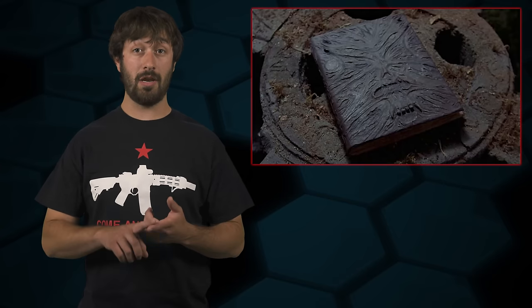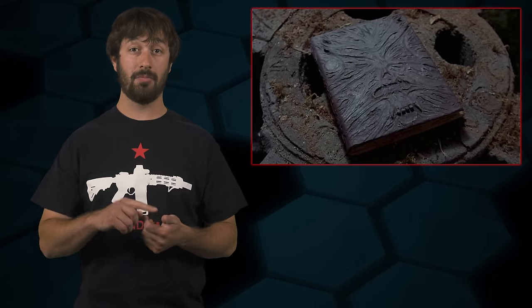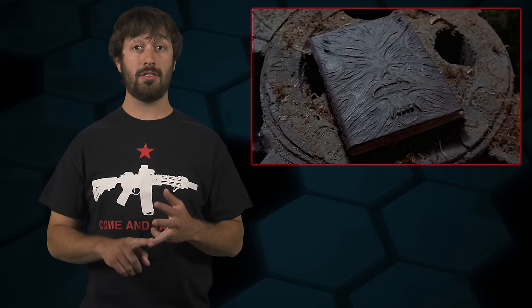This book lists the manufacturer, importer if there is one, model, type of firearm, caliber, serial number, date and whom the firearm was received from, and the date and to who the firearm was sold to. In the simplest form, if the dealer receives a stripped receiver, it should be logged in as a receiver under the type column in their A&D book.